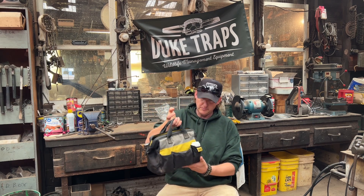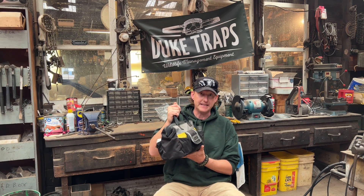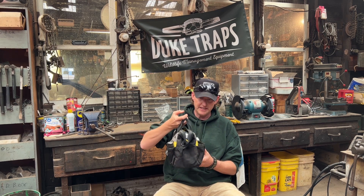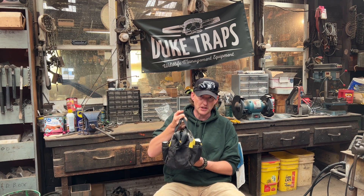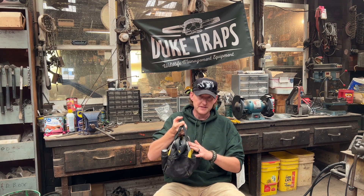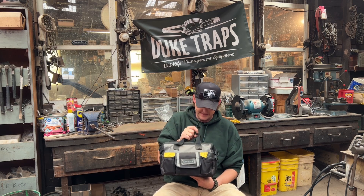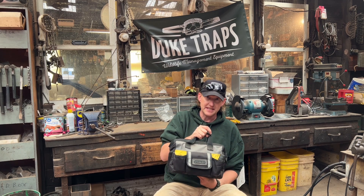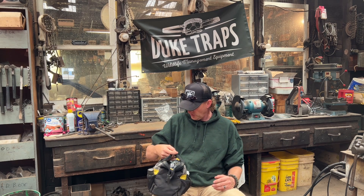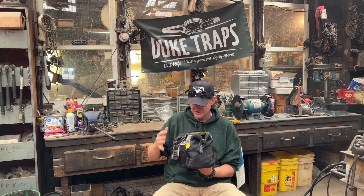I'll start by explaining what this is. I call this my truck bag — it's just a small tool bag, but it's the bag of essential things I need for my canine line that I always keep in the truck. There are some things I use a lot, some emergency things I don't use often, but the idea is that at the end of the season I can take this bag out and it's pretty much ready to go the next season.